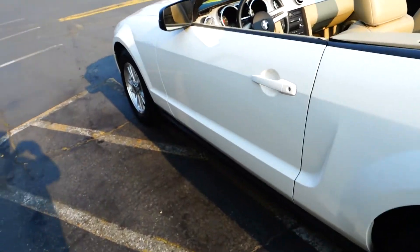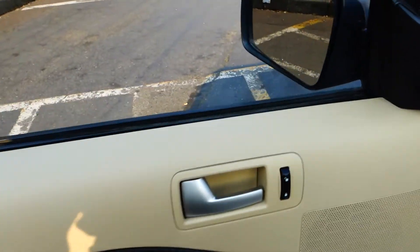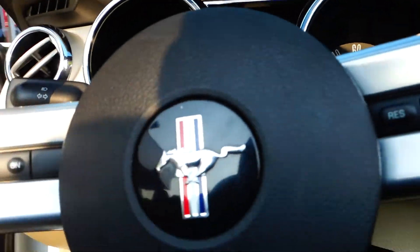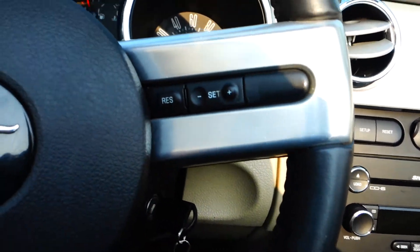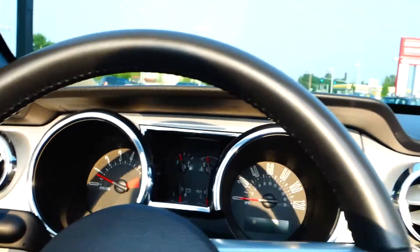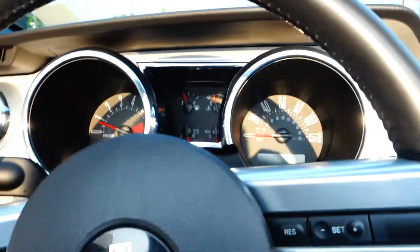On the driver side we have keyless entry, power doors, power windows, power mirrors, and cruise control settings on your steering wheel. Very nice car.